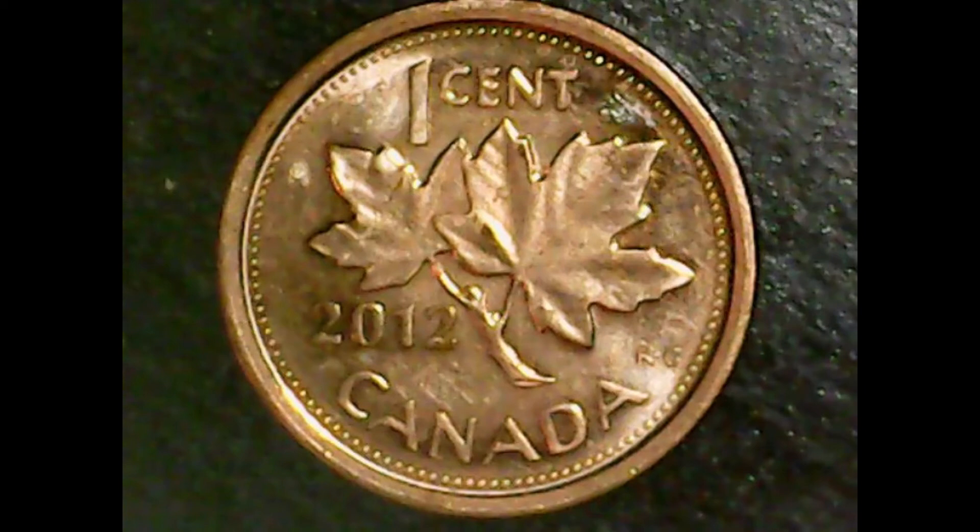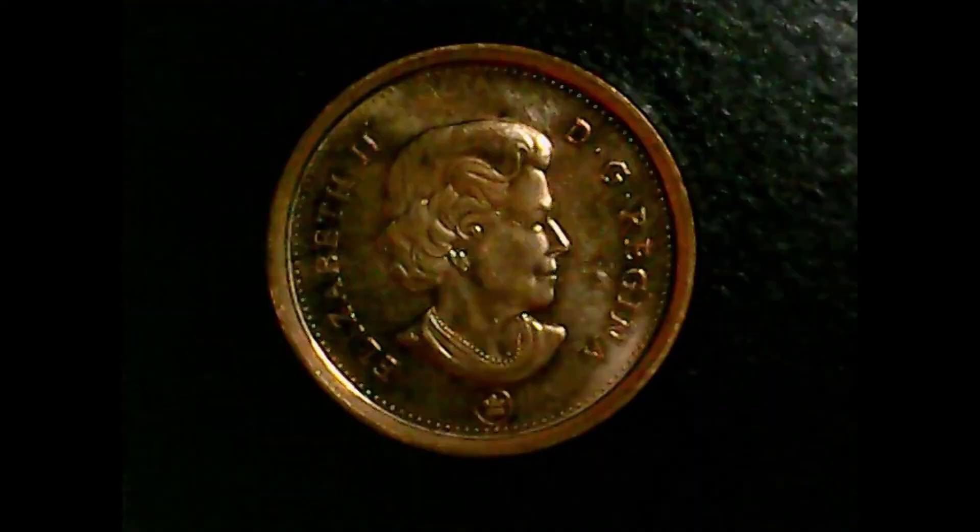This particular coin is in very high mint state. Unfortunately my camera quality isn't the best, but the coin is in very good shape. The fields are in good shape, there are very few contact marks on this coin. It's a very nice mint state red.